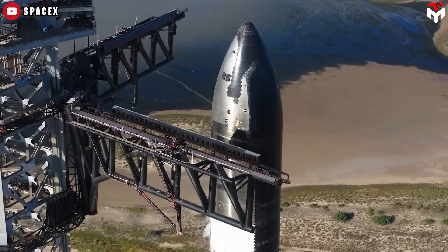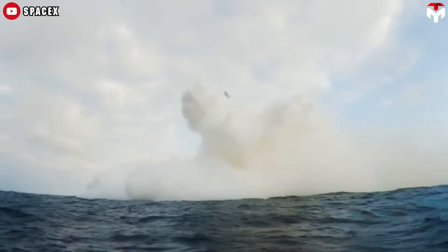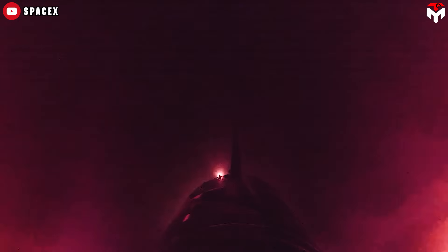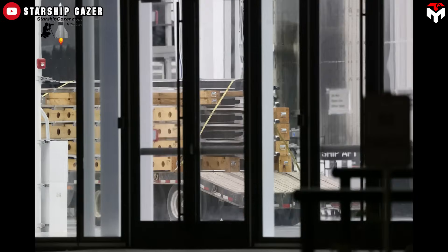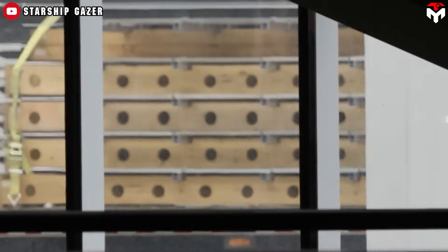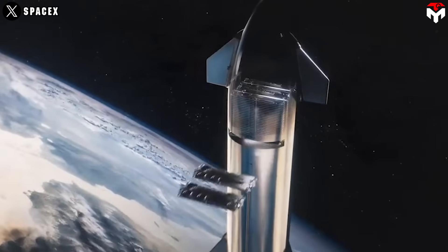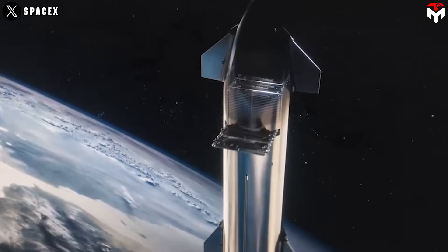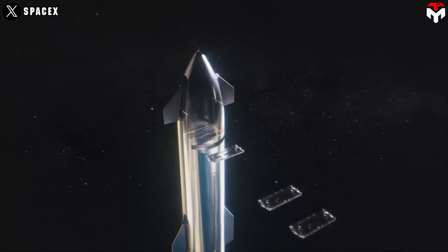The mission profile for Flight Test 7 will be similar to the previous launch, targeting a splashdown in the Indian Ocean while also attempting an in-space engine relight. Something new for Ship 33 will be deploying 10 Starlink simulators — experimental models that mimic the size, weight, and design of next-generation Starlink satellites. These are SpaceX's new version 3 satellites, expected to be among the first operational payloads carried by Starship.